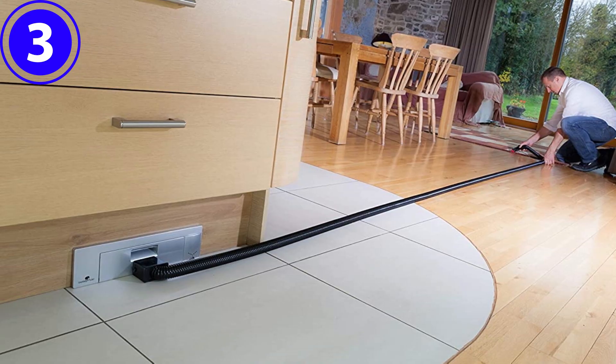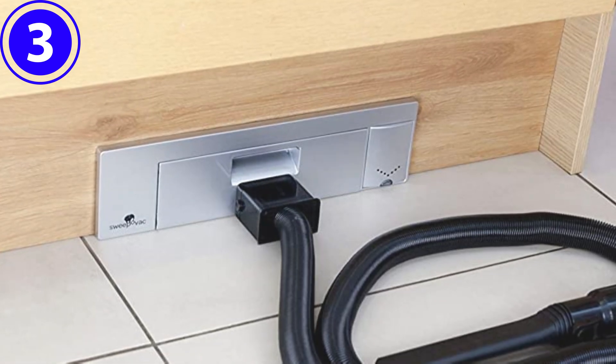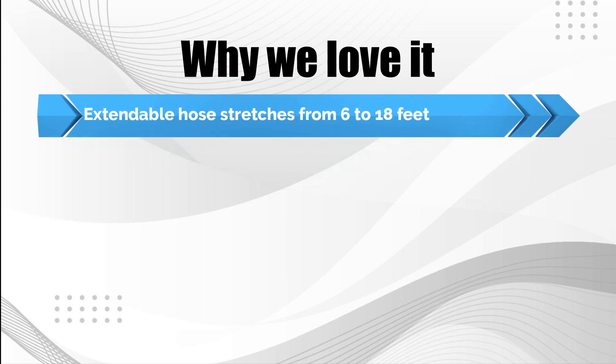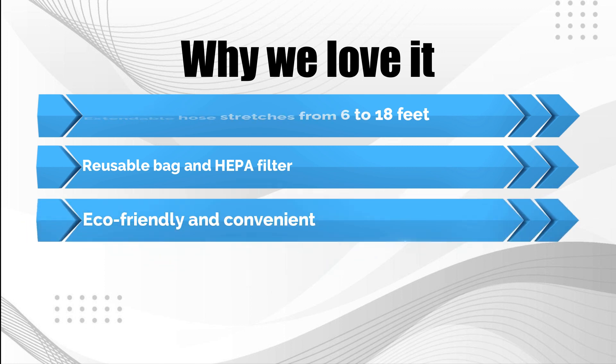It facilitates tidying up inside cabinets and drawers as well as vacuuming upholstered furniture. This lightweight vacuum's extendable hose stretches from 6 feet to 18 feet and fits two included attachments: a brush and a crevice tool. Why we love it: Extendable hose stretches from 6 to 18 feet. Reusable bag and HEPA filter. Eco-friendly and convenient.